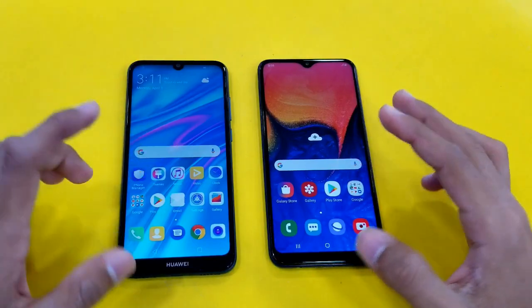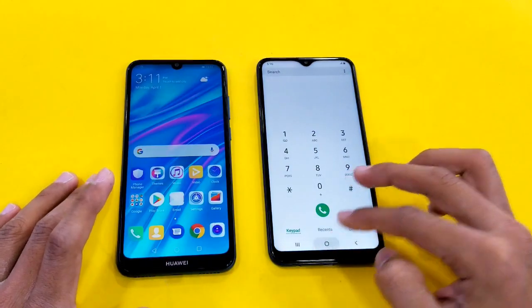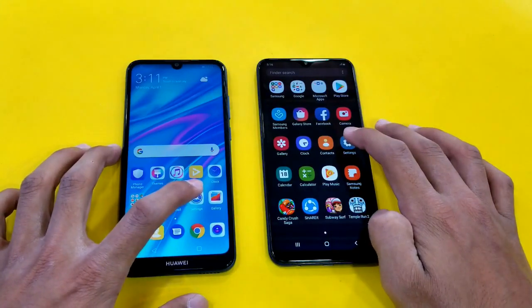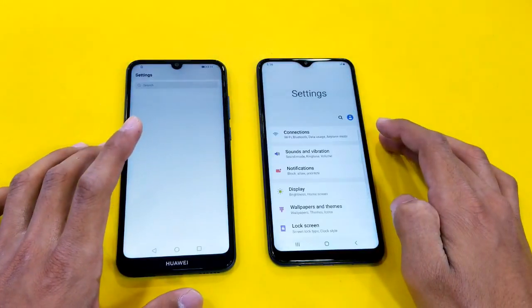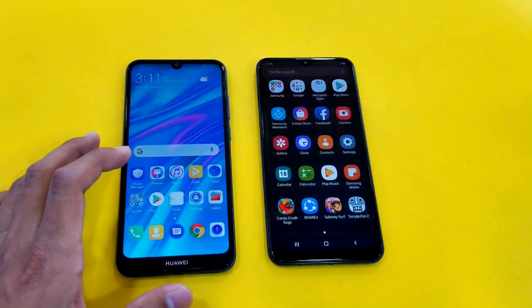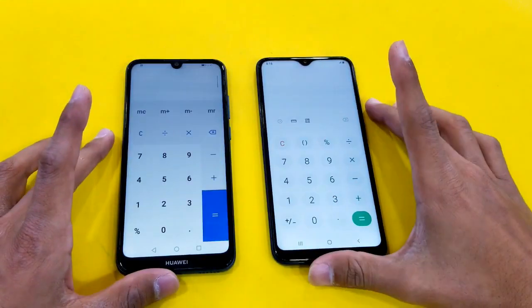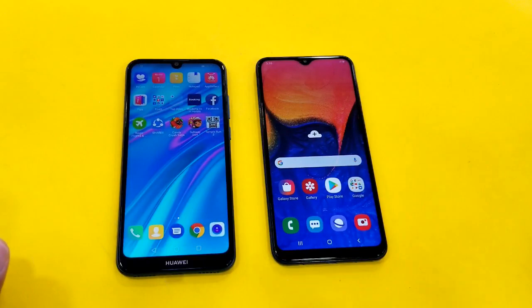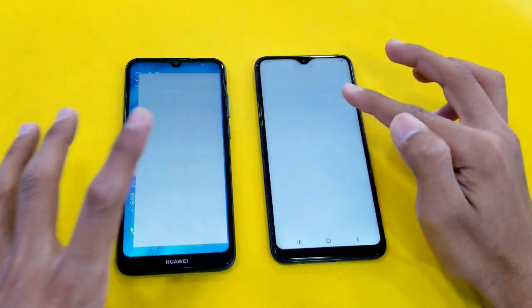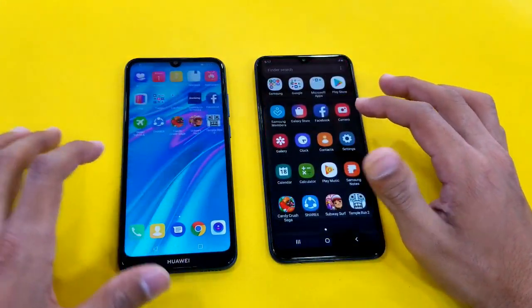Everything is closed in the background as always, with 2GB RAM on both phones. First application is the phone dialer — faster on the Huawei Y6 Prime 2019, and the A10 is right behind. Launching the settings and the Samsung Galaxy A10 feels faster there. Launching the calculator application — faster on the Samsung Galaxy A10. Launching the MiClock application and again it feels just a touch faster on the Samsung Galaxy A10 — you guys are the judge.